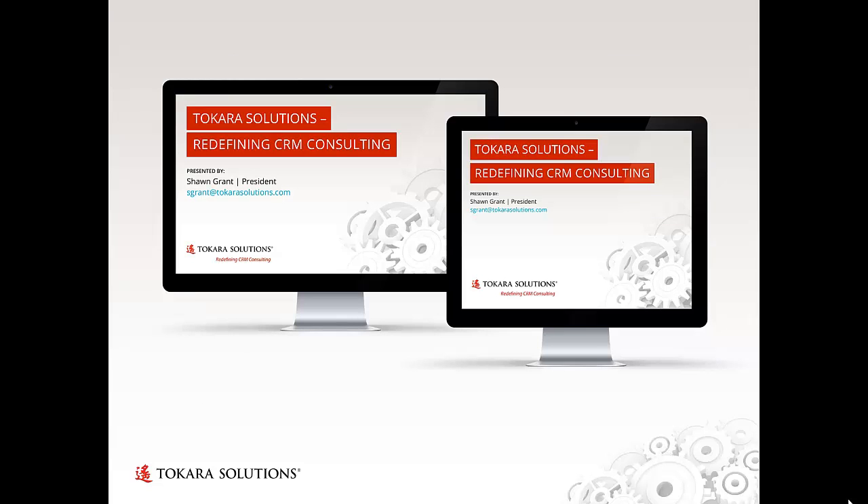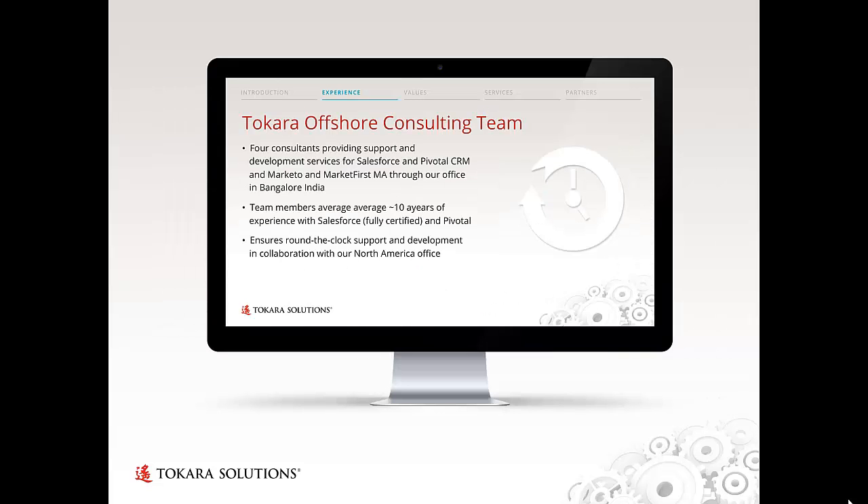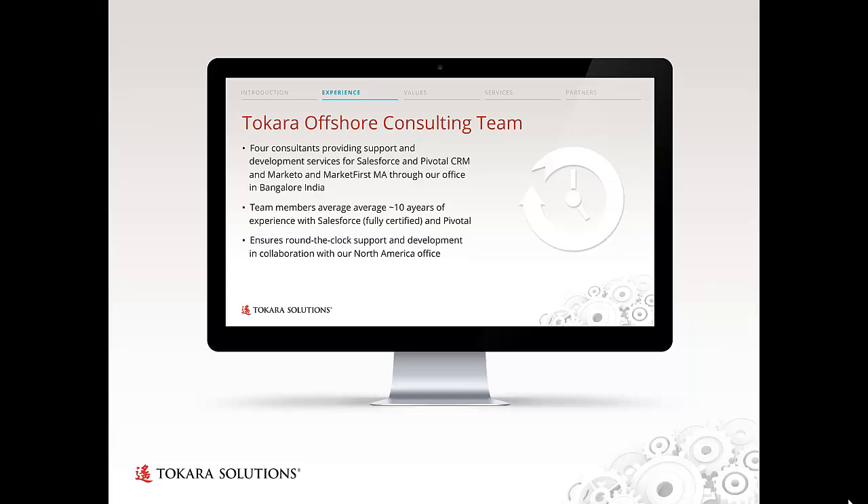Here you see Takara's very recognizable branding carried over into Microsoft PowerPoint templates. Here you see the cover slide in standard and widescreen aspect ratios, as well as an internal slide that incorporates an almost website-looking navigation bar at the top to let you know where you are, the same style of vector element seen in other branding elements, and a sample of how a simple diagram would be brought into the consistent branding scheme.